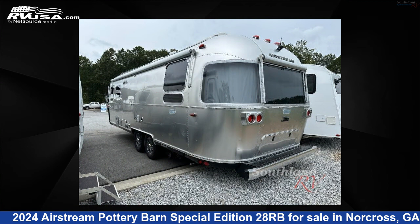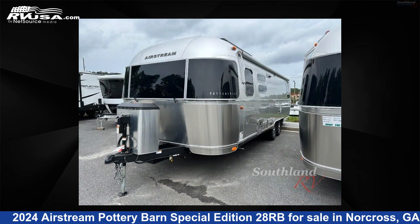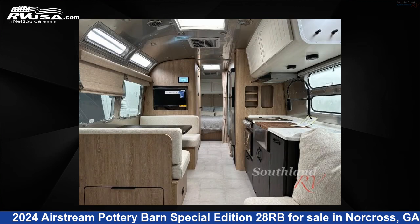The floor plan layout of this travel trailer features a front living area and rear bedroom. For more information and pricing on this unit, and to see all units available for sale by Southland RV, visit rvusa.com.